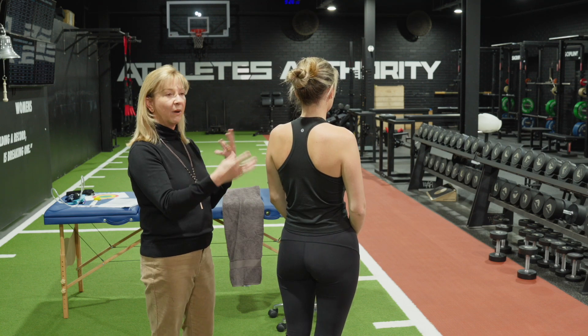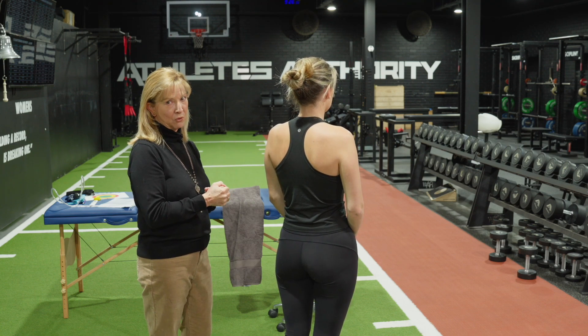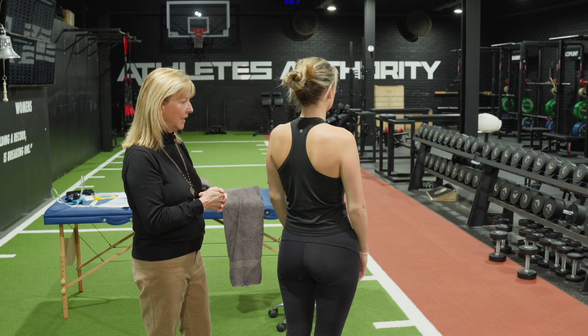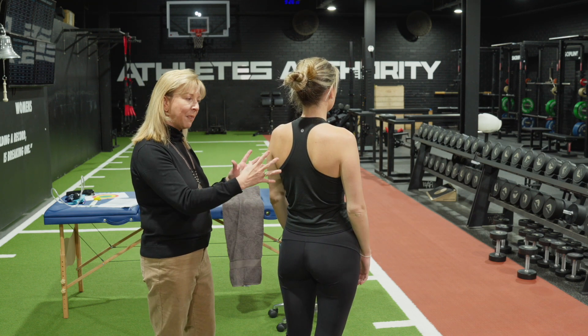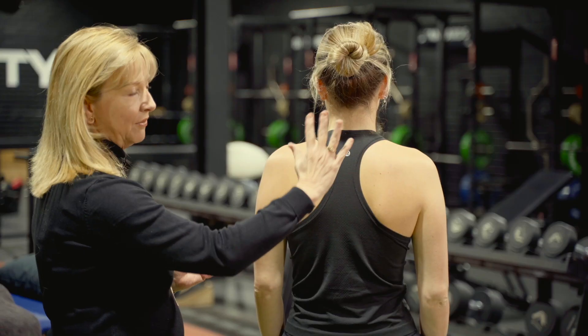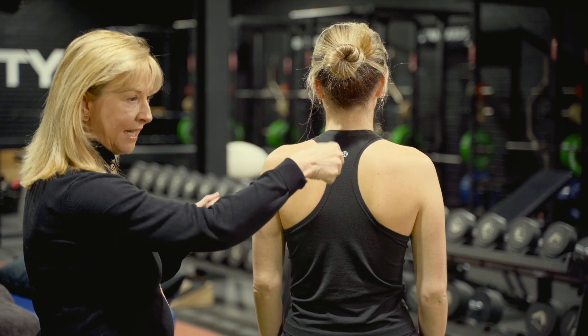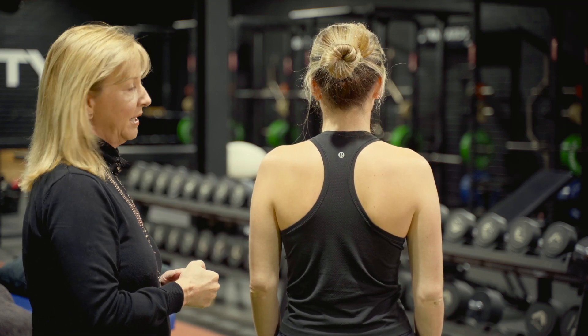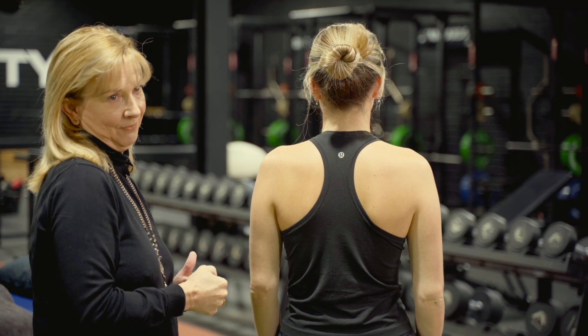So we're starting to get a picture of whether the scapula could be involved or not. We'll look at some other things later on in sitting to sort of confirm that. But at the moment, I would be thinking if she had right-sided pain, she's got that little bit of anterior tilt, it does increase with load — so could it potentially be a factor in her neck pain or her condition?